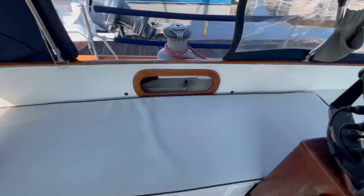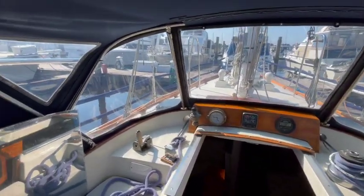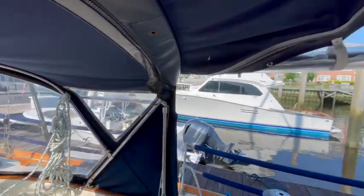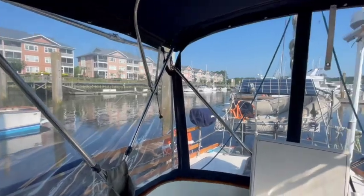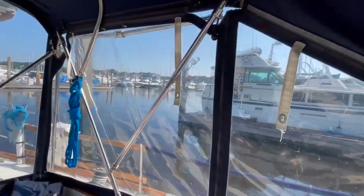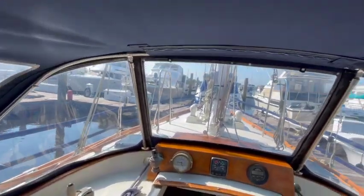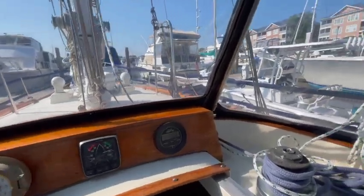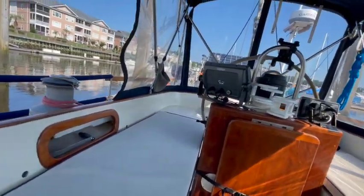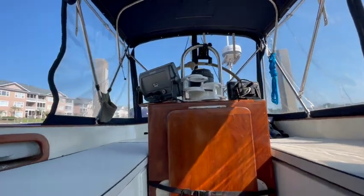Nice cushions — pretty comfy in here. This enclosure, the Isinglass, is in excellent condition and is fairly new. Let's go down below. The standing rigging was just replaced in 2017, which is great.